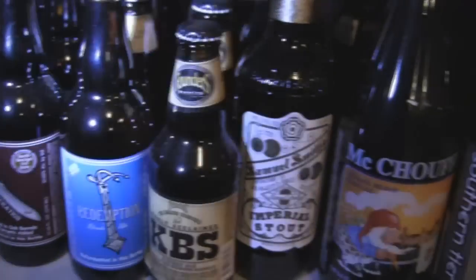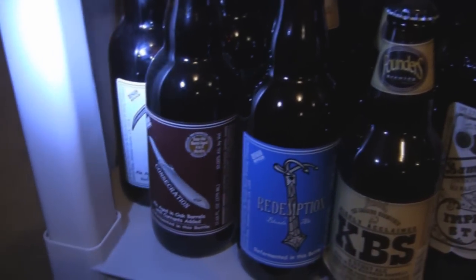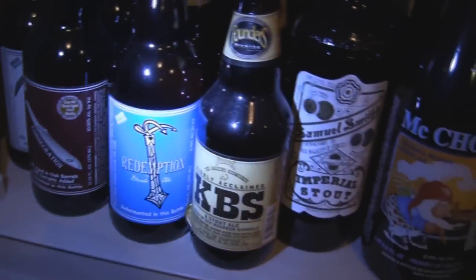So next shelf — here's all my Russian River. There's Temptation back in the corner, starting over here: Consecration, Redemption, Supplication right there — and there's another bottle of Supplication.